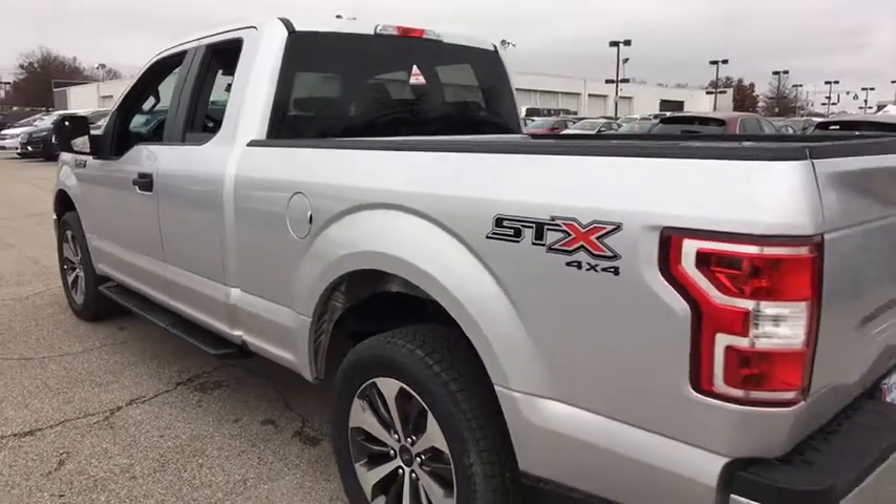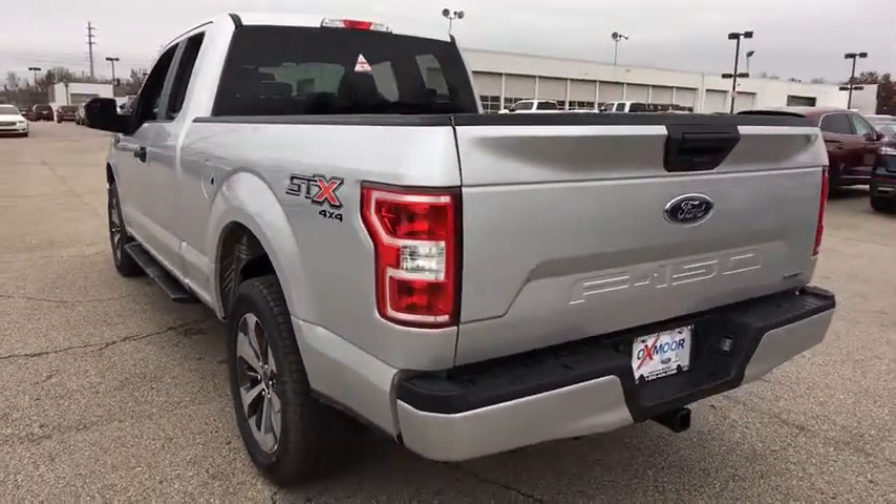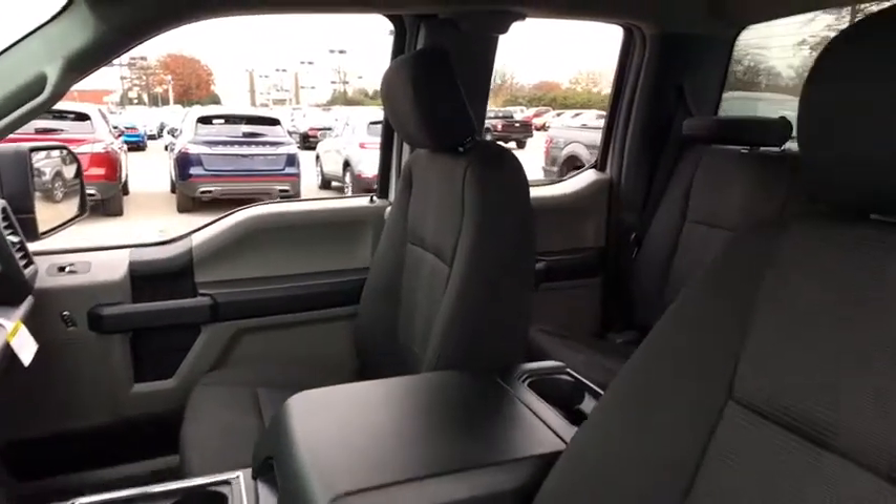This vehicle has less than 100 miles. This isn't just a vehicle, it's an experience. So stop in for a test drive today.